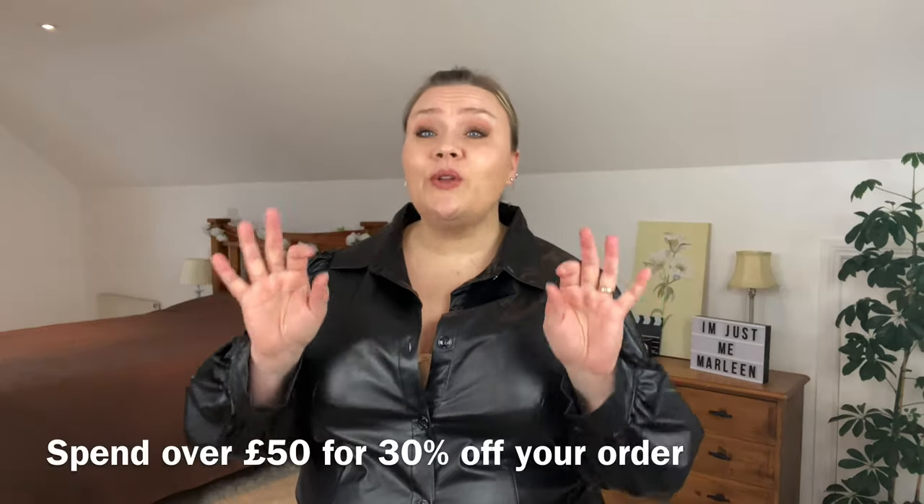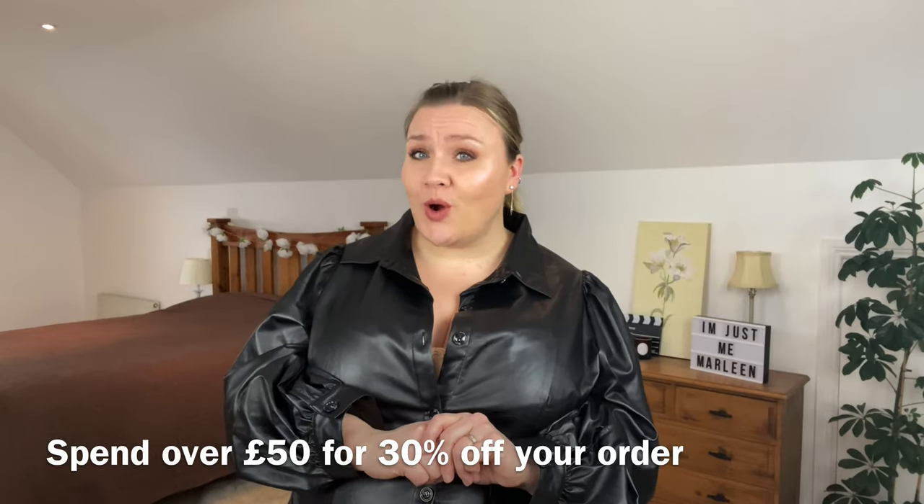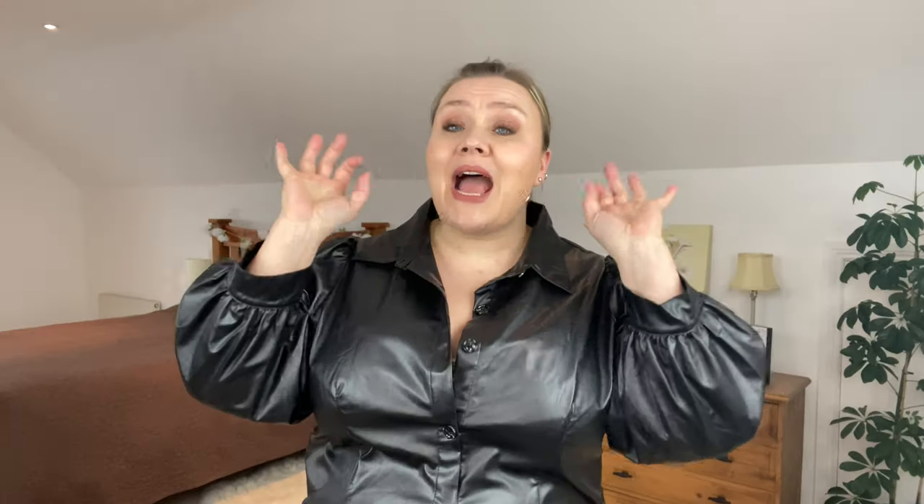Hello and welcome to my channel! My name is Marlene and this channel is all about plus size fashion, style and beauty, so if that's for you make sure to smash the subscribe button. Most importantly, check out the description box below because I'll leave the discount code — if you spend over £50 you can save 30% on your order using the code YouTube30. I also leave links to all my social medias and direct links to all the dresses I'm sharing today.